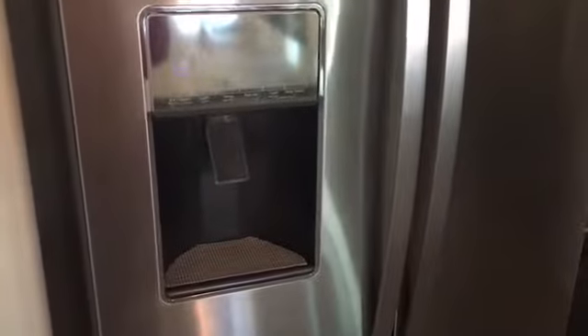Love that fridge — we have the water dispenser, which I love because I did not have that at home. Over here we have a pantry which is super nice, absolutely love that.